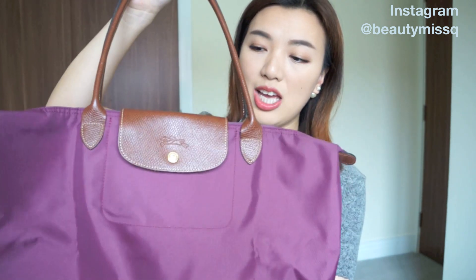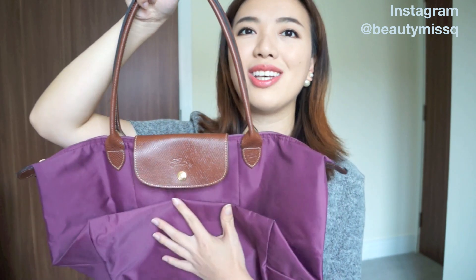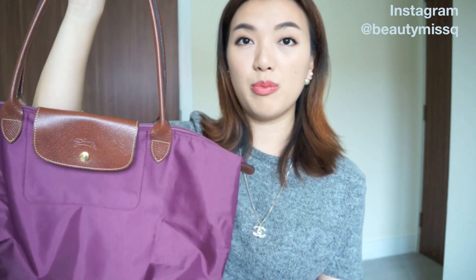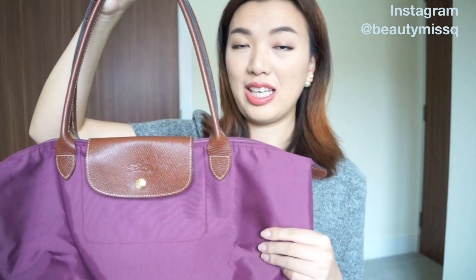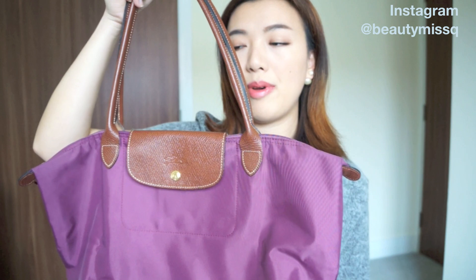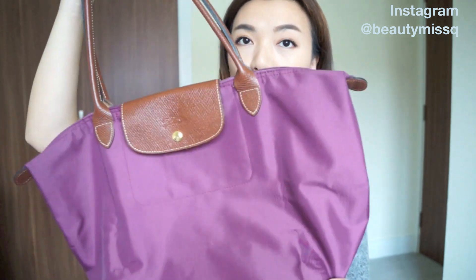The second bag is another tote — it's the Longchamp tote, the one you can fold up. You see this everywhere at the airport. It's a great travel bag because it has a zip and the material is nylon and waterproof, so you don't need to worry about it getting wet in the rain. I also use it as a work bag sometimes, and it's very easy to wipe clean inside and out.